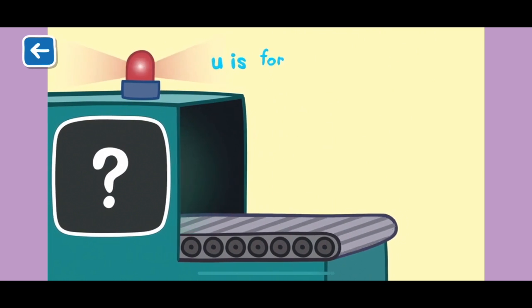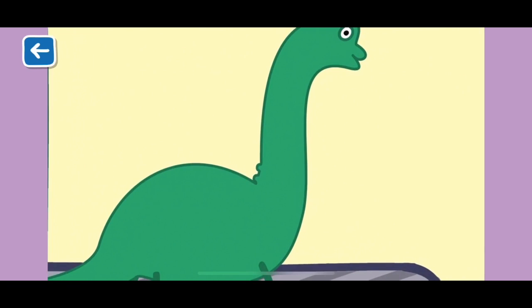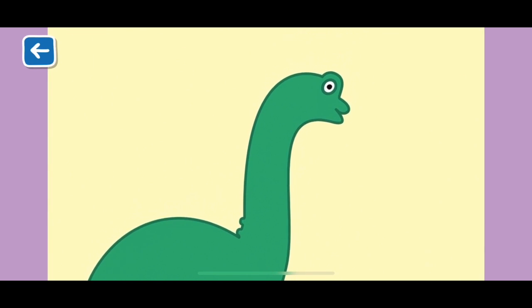U is for Ultrasaurus. Ultrasaurus was a huge long-necked dinosaur.